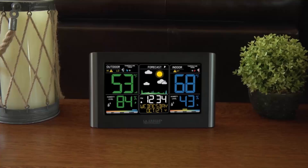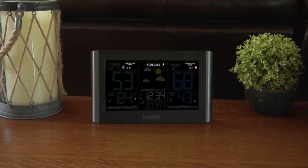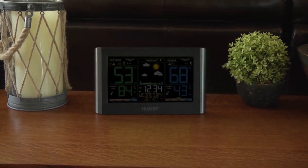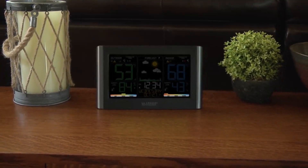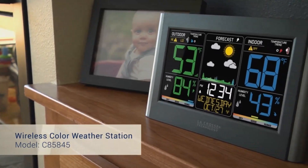Customizable alerts for complete control. Imagine never having to guess when it's too cold, too hot, or too humid. With the custom high/low alerts, you can set notifications for temperature and humidity thresholds, helping you protect delicate plants, optimize your home's comfort, or even prevent pipe damage in freezing conditions. This station also serves as a precision atomic clock, adjusting itself automatically for daylight savings time and offering both 12-hour and 24-hour formats. The built-in crescendo alarm with snooze ensures you wake up on time every time.